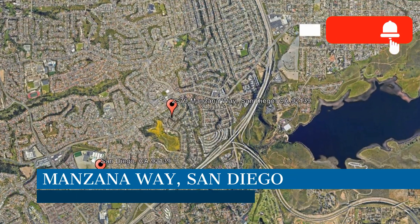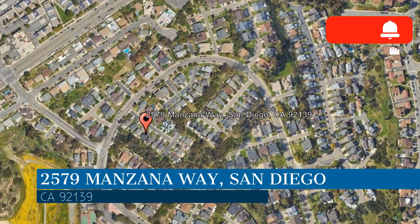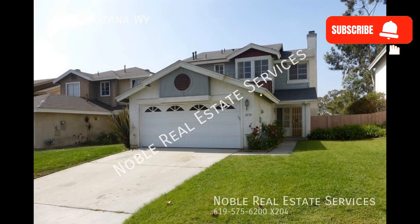This property is located at the address on your screen. We are Noble Real Estate Services and we are a leader in San Diego property management. Please enjoy this virtual tour.